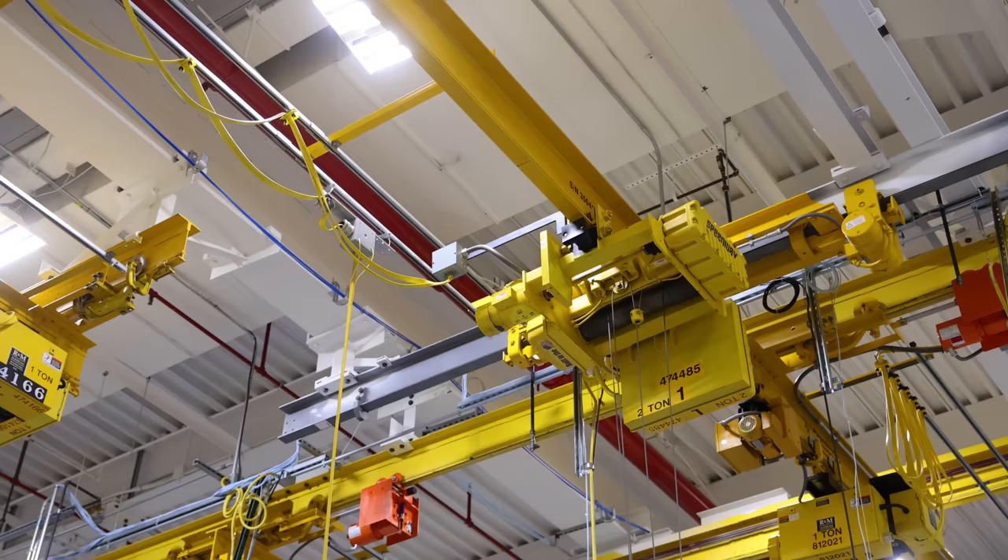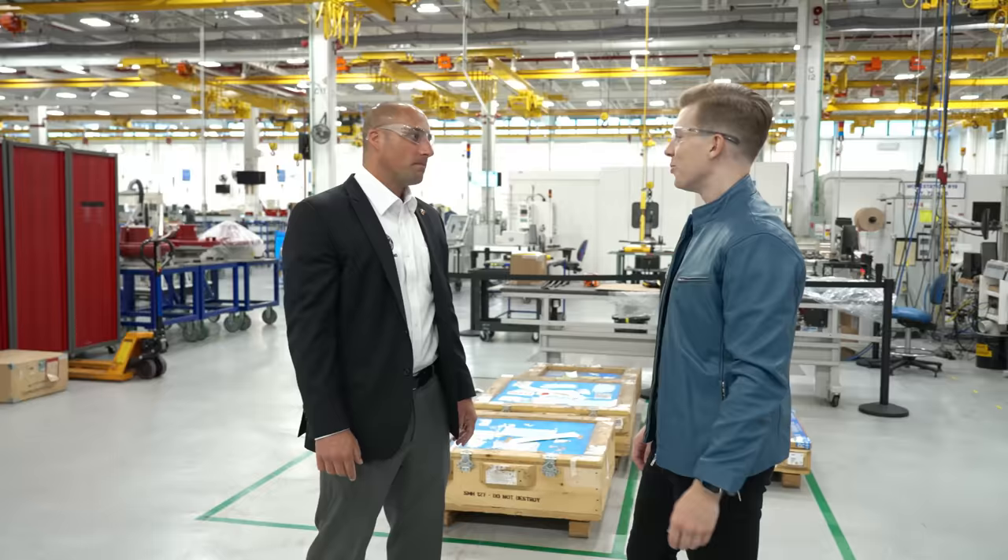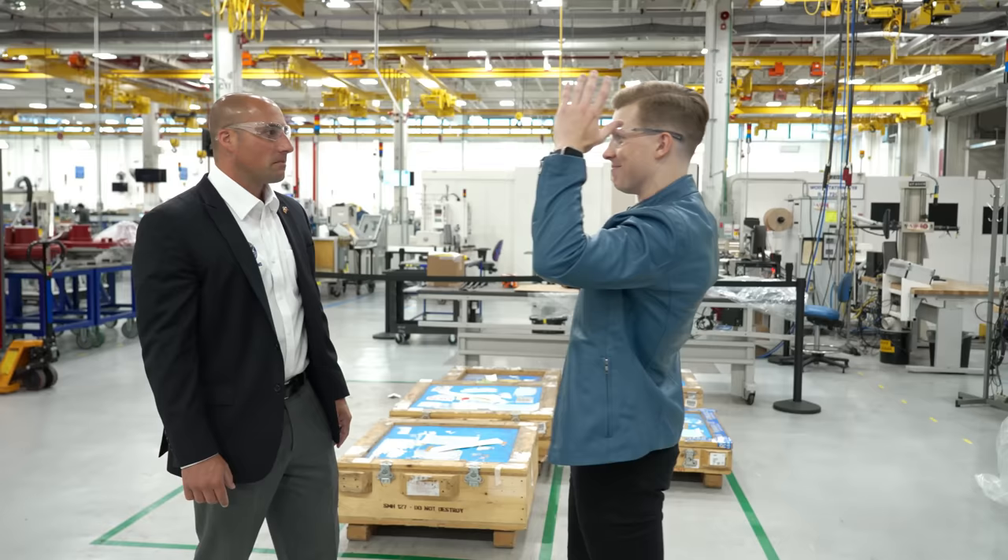In addition to assembly floor space, we also have manufacturing space and test cells where we can test all our military product. I'd love to do a little walk and talk, because what I'm really interested in is the F-135 assembly line. How does that process really get started?